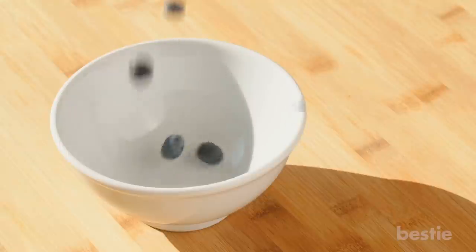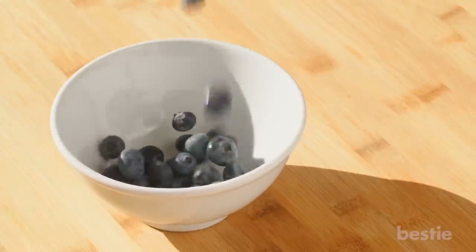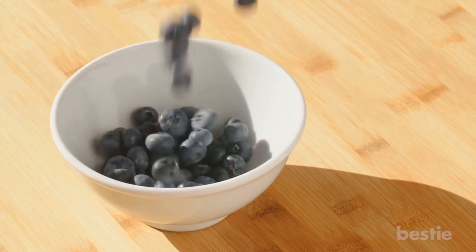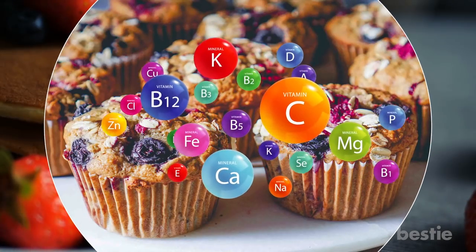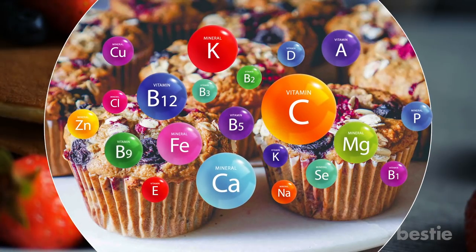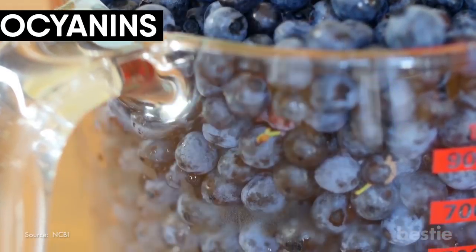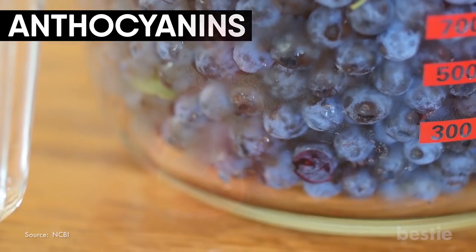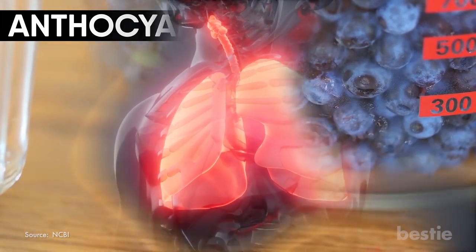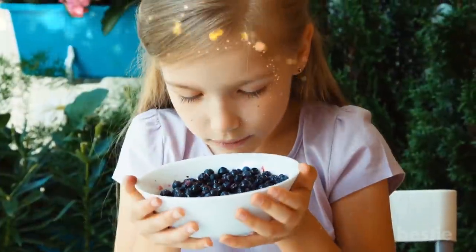Blueberries are superfoods, or more accurately, superfruits. These tiny berries are one of nature's healthiest gifts. This popular fruit, often included in numerous desserts and baked goods, is loaded with essential nutrients. They have a concoction of antioxidants that protect lung functioning. Anthocyanins are the most powerful pigments found in blueberries that protect the lung tissue from any oxidative damage. With all these health benefits and delicious taste, it's easy to include blueberries in your diet.